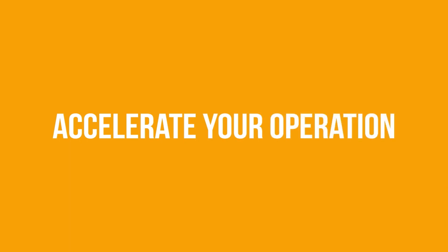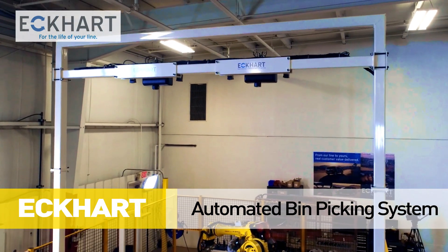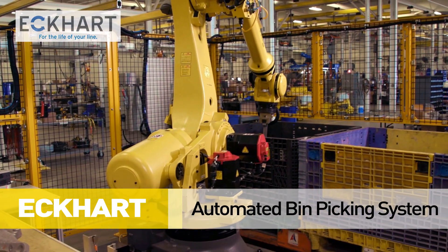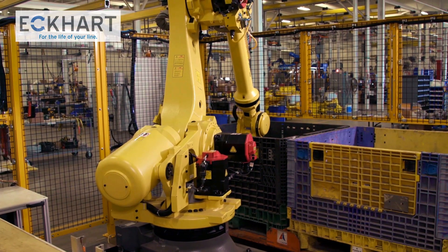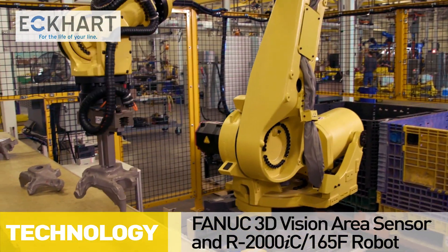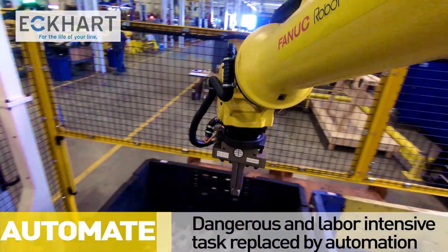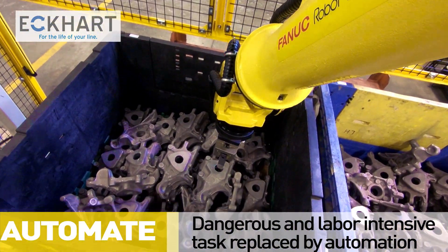Echart leveraged FANUC 3D bin-picking technology and robotic solutions to engineer, design, and build an automated bin-picking system to solve an ergonomic issue involving manual labor. The slow, labor-intensive task of manually picking randomly oriented eight-pound parts from a standard breakdown container and placing them on a conveyor created a dangerous and uncomfortable work environment.